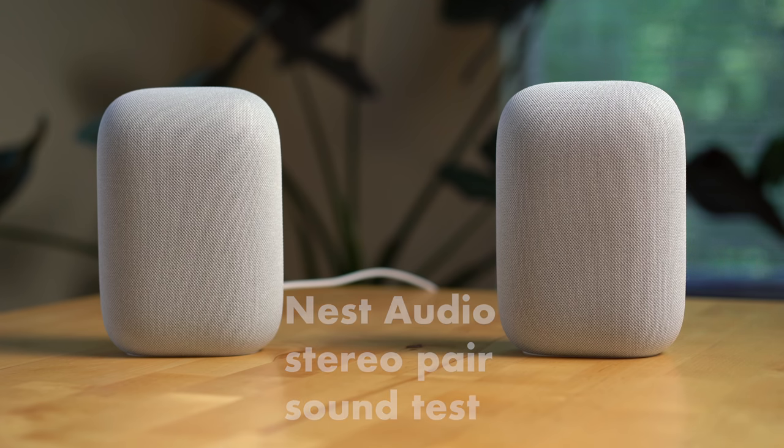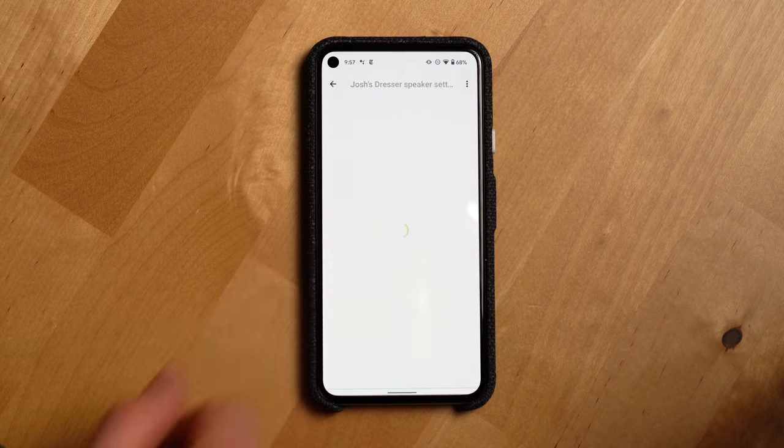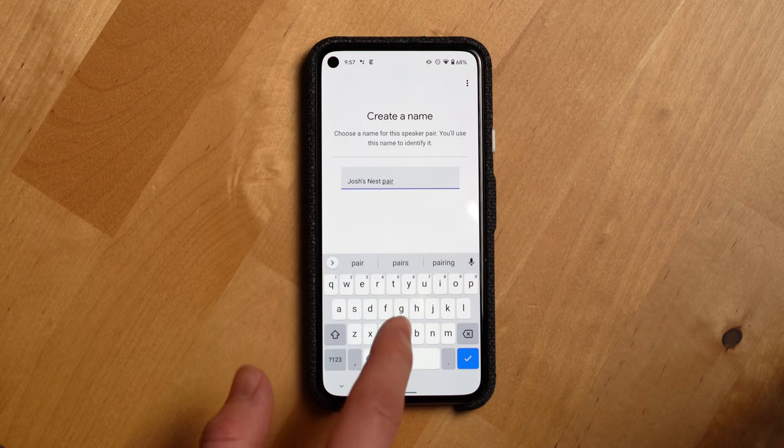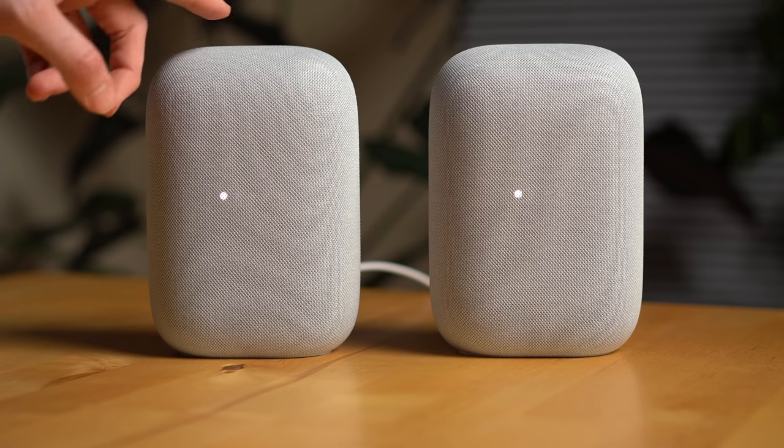You can just go into the Nest Audio settings, click the gear icon, then Audio, and then Stereo Pair. Follow the on-screen instructions and you've now paired two Nest Audios together.